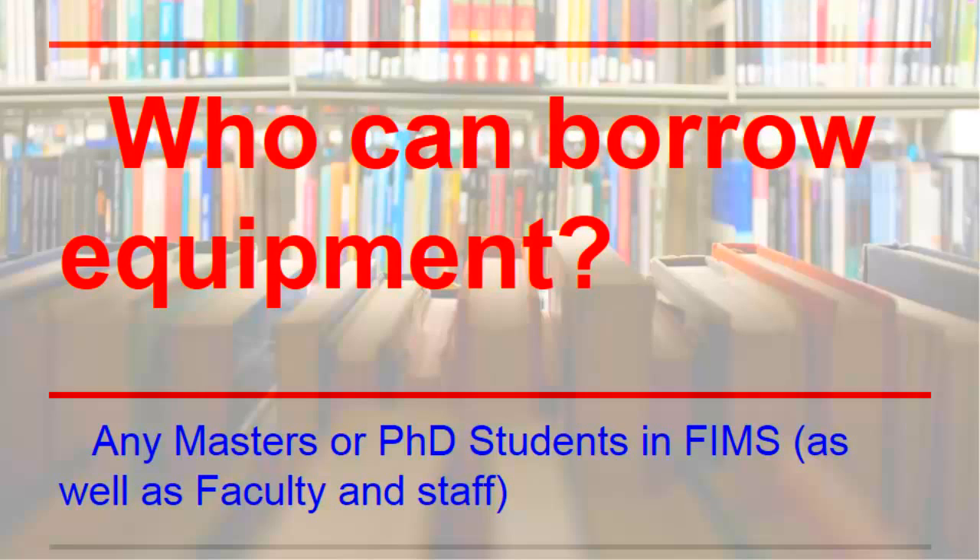Any Masters or PhD students in library and information science, health information science, journalism, media studies, and popular music and culture programs, as well as faculty and staff, are encouraged to borrow equipment. All we need from you is your contact information and a signature.